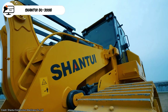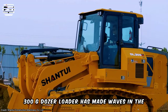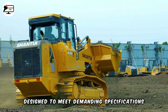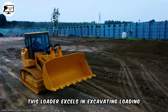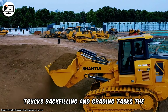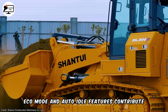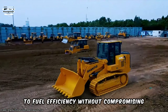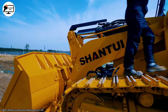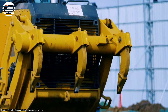Introduced in August, the Shantui DL 300G dozer loader has made waves in the corporate sector. Designed to meet demanding specifications, this loader excels in excavating, loading trucks, backfilling, and grading tasks. The Eco Mode and Auto Idle features contribute to fuel efficiency without compromising productivity. Shantui demonstrates its commitment to making construction easier and becoming a leader in construction solutions.